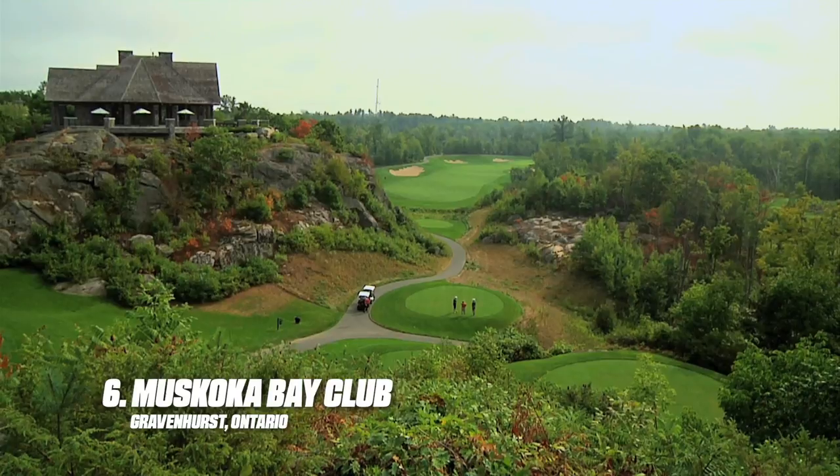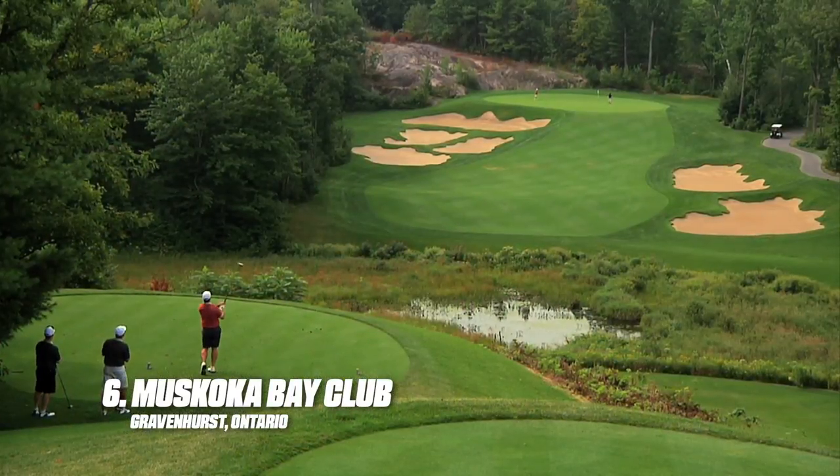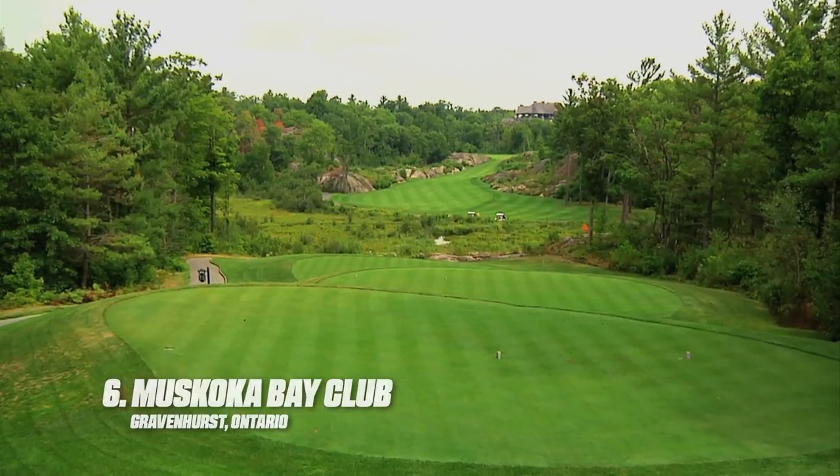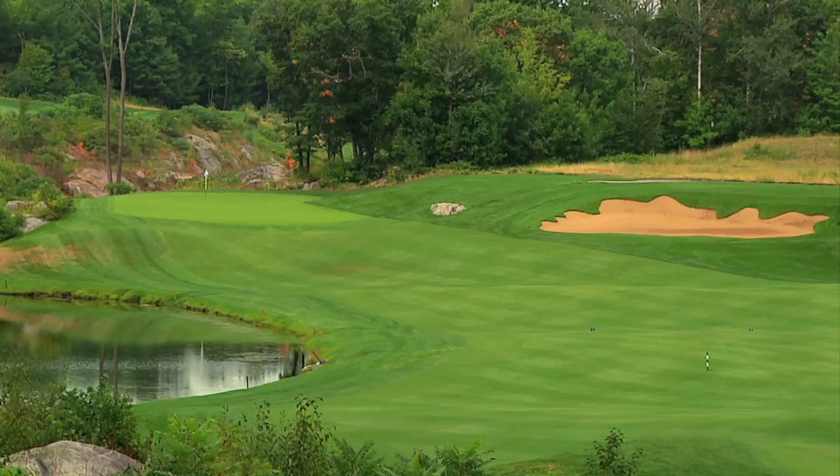Doug Carrick created something very special at Muskoka Bay Club. With dramatic tee shots, rocky outcroppings, tree-lined fairways and perhaps his most intricate set of green complexes, it is the crème de la crème in Muskoka.